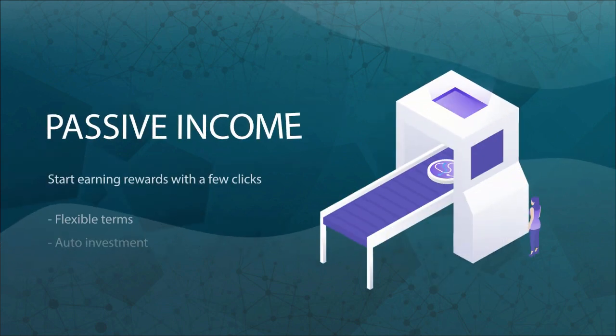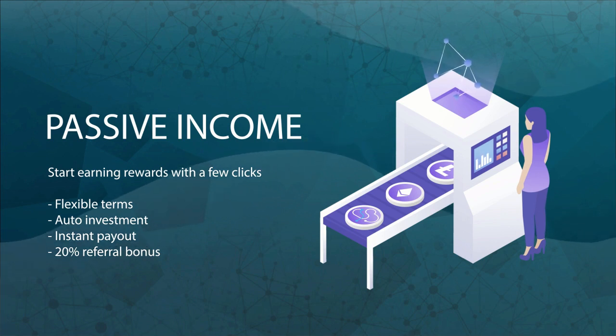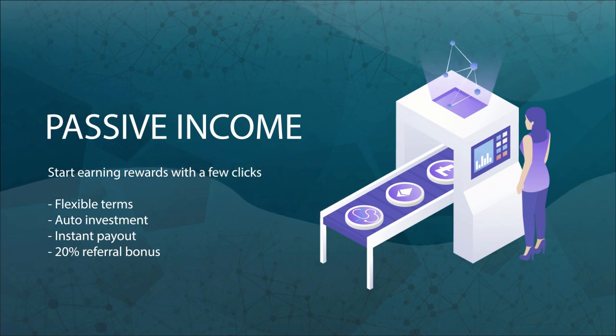Snode's masternode solution makes it easy for you to start earning a passive income with the masternode coins in their portfolio, even if you do not have enough coins to run a whole masternode by yourself. Spinning up your own masternode is as easy as three clicks. Our auto-invest feature reinvests masternode earnings into new masternodes, and web wallets for all supported projects make investing, managing, and tracking your portfolio easier than ever before. Rewards are released instantly as soon as they are spendable.